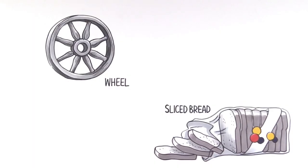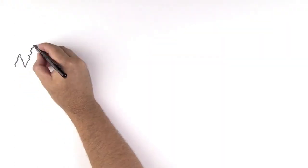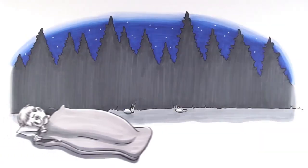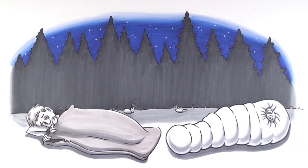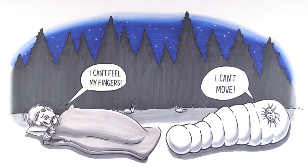History is full of 'duh, why didn't they think of that sooner' moments — brace yourself, here comes another one: sleeping bags. Up until now, sleeping bags have had two settings: the big open top, and the straitjacket. Sleeping bags that are warm aren't that comfortable, and sleeping bags that are comfortable aren't that warm.